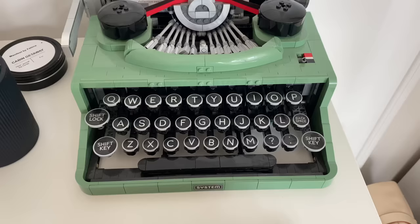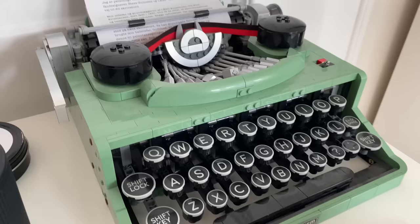Right next to my candles, I have my favorite — or second favorite — Lego set, which is my typewriter. I absolutely love this Lego set. It was so complicated to build in my opinion. It's a mechanical set most of the time. It very much fits the theme of me wanting to be a writer, which has not been going so well.